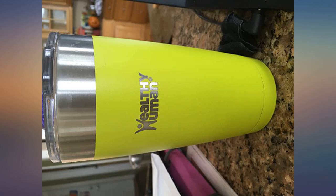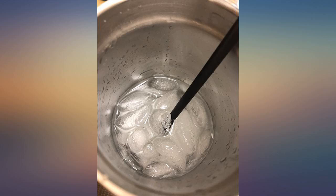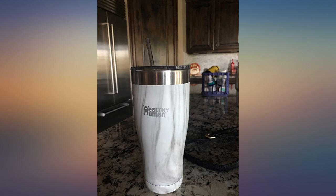Let me start by saying I have a ton of stainless steel cups and bottles — I'm a little obsessed. But this is my new favorite. I have been trying to get one for the past couple of months, but they were completely out of stock. Now I see why.